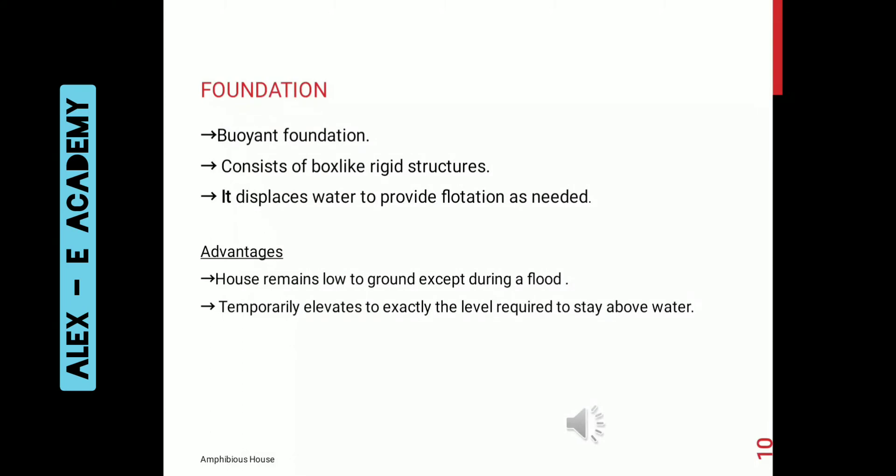Amphibious houses have a pontoon foundation which allows them to float during flood while remaining on the ground in normal conditions. It consists of a box-like rigid structure which displaces water to provide floatation as needed. The main advantages are that the house remains low to the ground except during a flood, and temporarily elevates to exactly the level required to stay above the water during a flood.